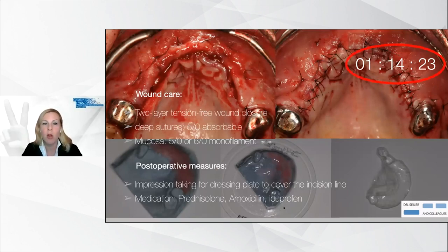Please have a look at the clock — this was the time for surgery, including taking these pictures for you. In my hands, this would not have been possible with one of the conventional techniques. The postoperative measures were the application of a dressing plate or surgical splint, consequent medication with prednisolone, amoxicillin, and ibuprofen, and the avoidance of prosthesis use.